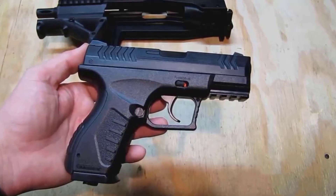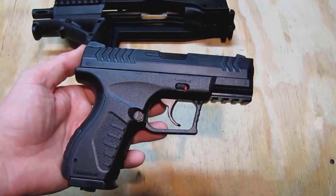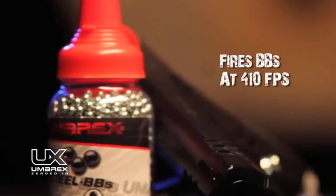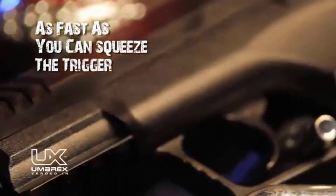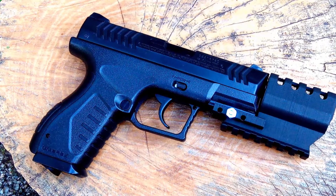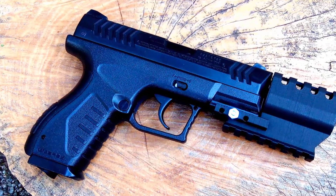The Umarex XBG features a durable metal 19-round drop-free magazine for quick and easy reloading that will keep you shooting for hours. This is a great pistol to save a fortune shooting with. Inexpensive ammunition makes it much more affordable when trying to maintain firearm proficiency.